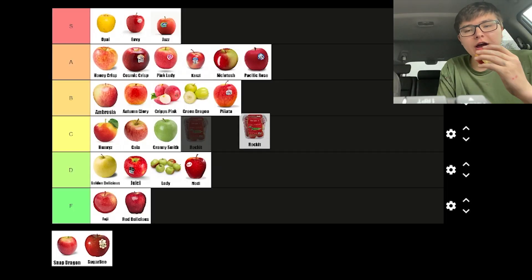Rocket apples are pretty good, but suffer from the little apple debuff that puts them one tier below their actual taste. The problems with the flavor — it's a little bland, just not as sweet as I'd like it to be. This is maybe a C tier apple.